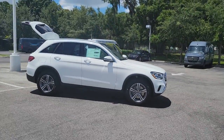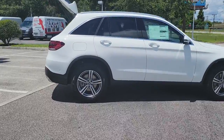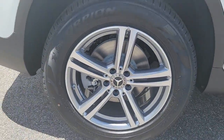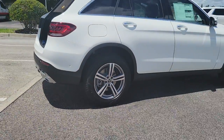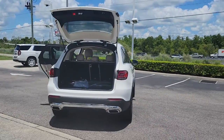Go home happy with the 2022 Mercedes-Benz GLC. This exceptional GLC 300 offers enthusiastic performance, chiseled style, and top-shelf luxury while also leveraging the latest tech and innovations in SUV versatility.